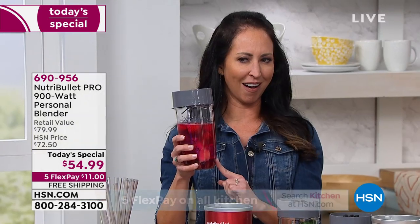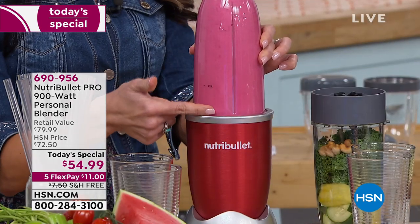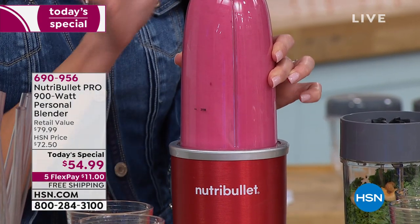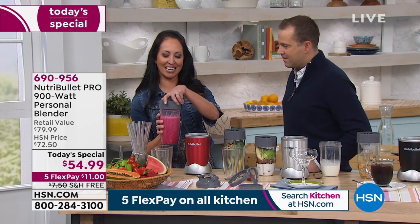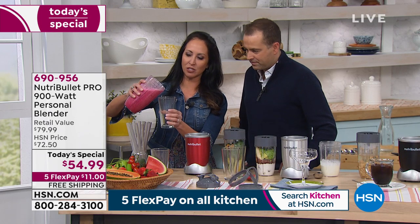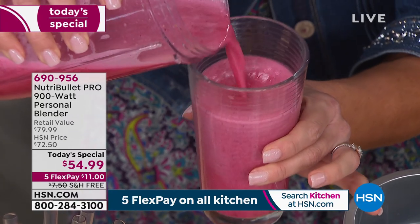Let's go ahead and blend right away so you can see the difference. We didn't add any red color — this is a beautiful, silky blended fruit smoothie. That's the beauty of the NutriBullet: it works so fast, and it isn't hard to clean at all. In a matter of seconds you can get this type of nutrition into your body.